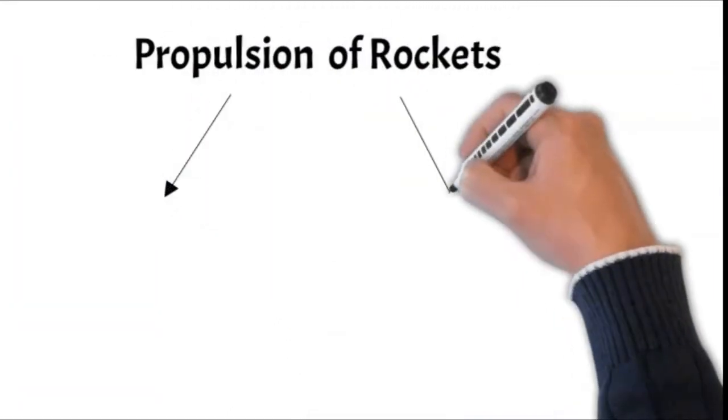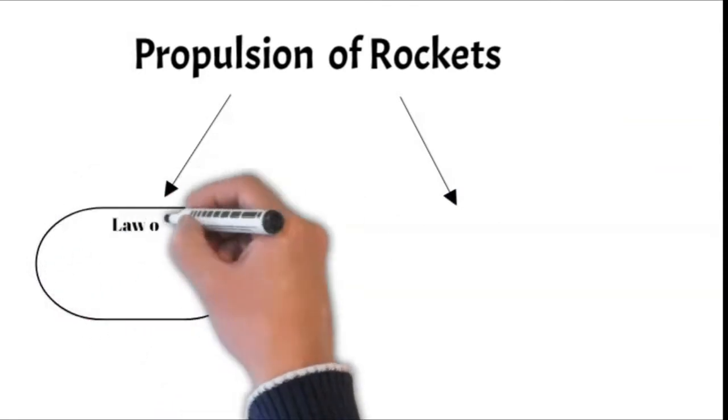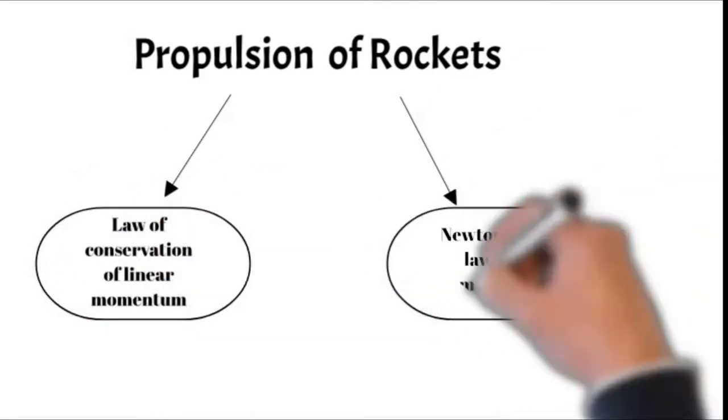Rocket propulsion is based on the law of conservation of linear momentum as well as Newton's third law of motion.